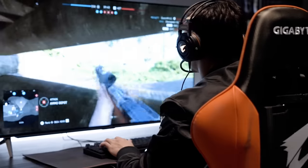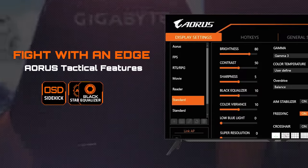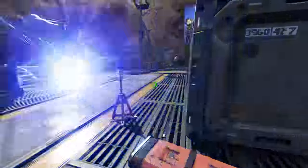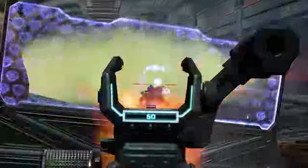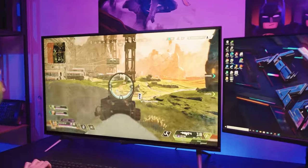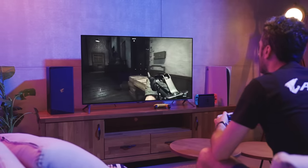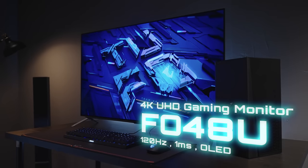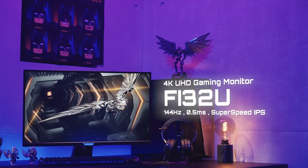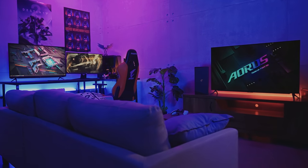With all that being said, you can still have access to Aorus signature tactical features on these monitors: OSD Sidekick, Aim Stabilizer, Black Equalizer and a series of useful in-game enhancements. Combined with the strong hardware specs, the all-new Aorus 4K gaming monitor lineup is definitely going to elevate your gaming experience to the next level. If you're looking for a pro-grade 4K gaming monitor that can truly unleash the power of your mighty gaming PC or next-gen console, the all-new Aorus 4K gaming monitors are definitely your best choice.